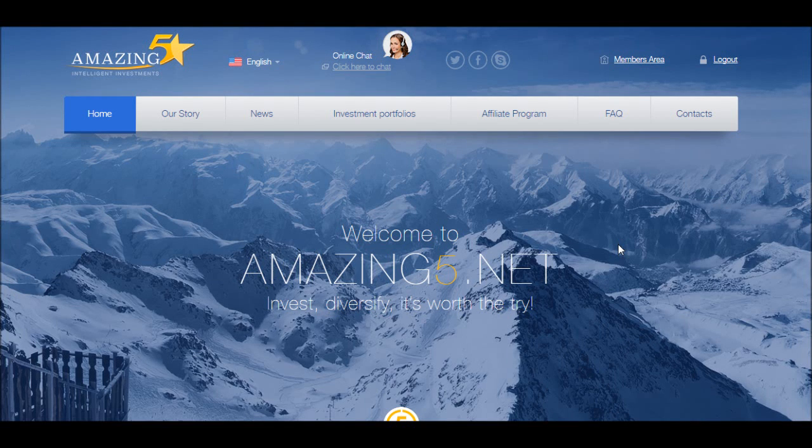Alright, here we are again. This is Thursday, April 14, 2016 — this is my Day 5 of Amazing Five. There's nothing really major to show you here today. What I'm doing is just showing you my newest interest deposit. I can't reinvest it yet because it's only $16.25 and the minimum to reinvest — the minimum to invest period — is $20. So let's go to the members area.